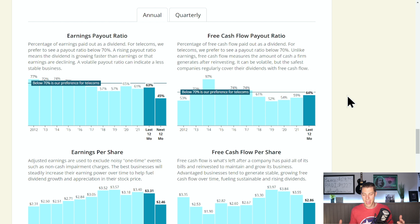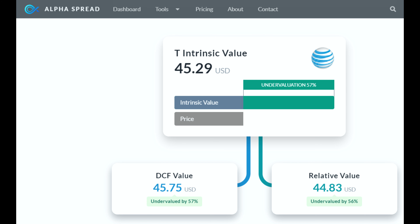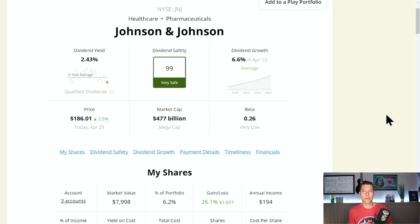I think AT&T is such a cash cow, they have no problem paying that dividend. Alpha Spread does have a $45.29 intrinsic value for AT&T, which is about 57% undervalued at the current price. Now I don't think that's quite right — I don't know if they're still including Warner Brothers Discovery in that. But as a dividend company, I think they're going to have no problem increasing and paying that dividend for many years to come.